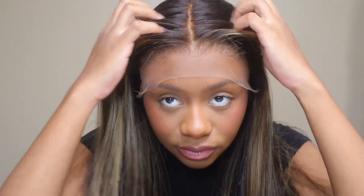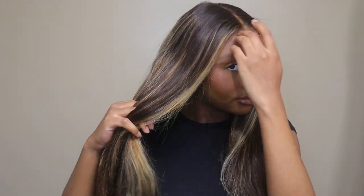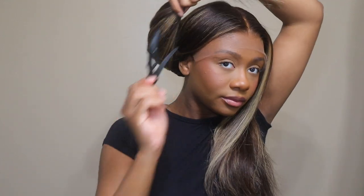Look at that hairline — it is pre-plucked and the knots come bleached as well, so beautiful. This is a 13 by 6, you can see that parting space goes all the way back so you get a super natural look. I just love a 13 by 6 part, it just makes the wig. I'm going to be curling this wig today because I feel it goes beautifully with the highlights — wigs that are highlighted just need curls because it makes the highlights pop with the color.